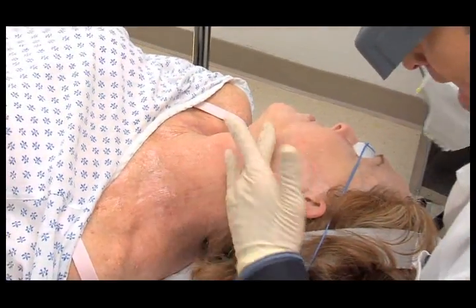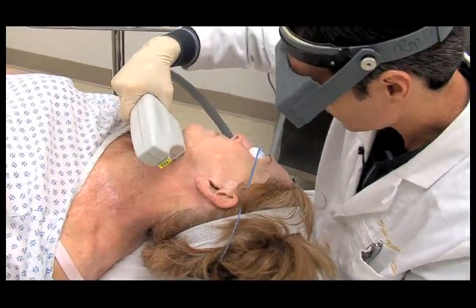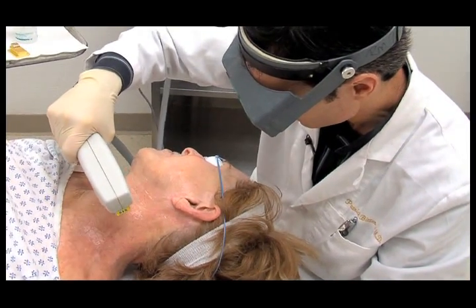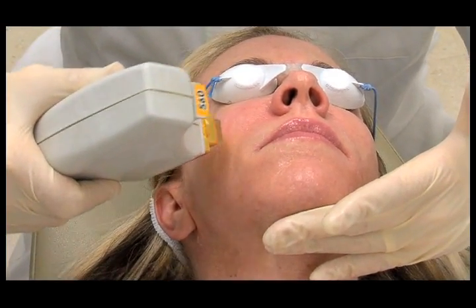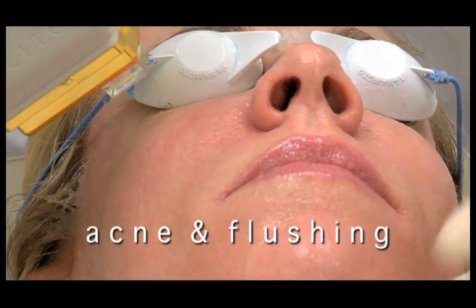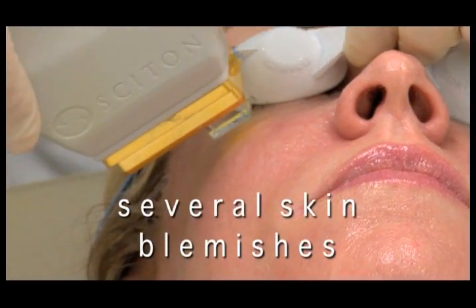For people like Janet and Ann, BBL, short for Broadband Light, is an innovative approach to the treatment of skin conditions associated with aging and sun damage. The BBL system from Sciton allows your physician to precisely treat age and sun spots, small facial veins, acne, flushing, blushing, rosacea and several other types of skin blemishes.